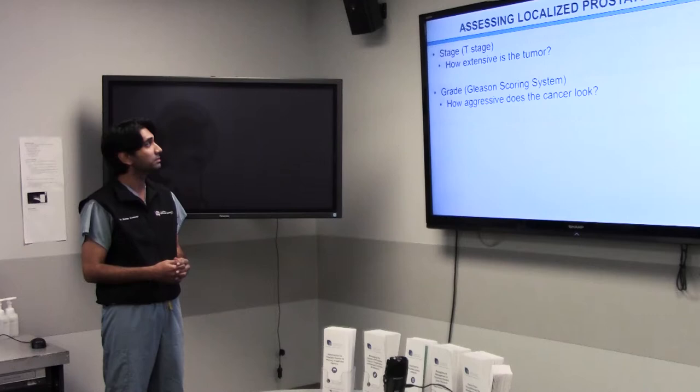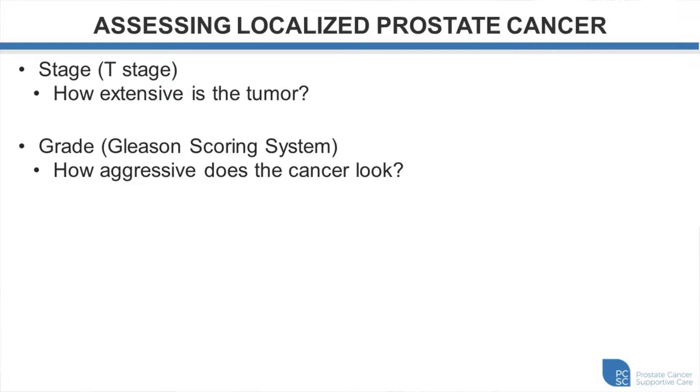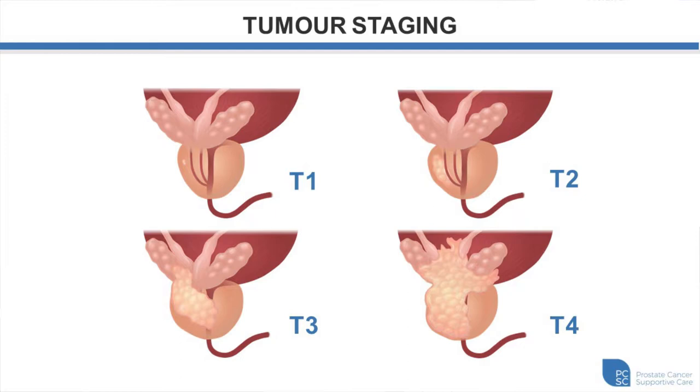We assess localized prostate cancer by staging and grading. Staging means how extensive the disease is locally, and grading means how aggressive the cancer looks under a microscope. T1 means the tumor is not palpable and is limited within the prostate. T2 is a tumor that's palpable on rectal examination but still limited to the prostate. T3 is a tumor that has extended beyond the capsule or involves the seminal vesicles. T4 involves adjacent organs.